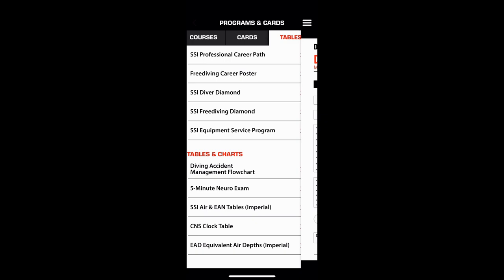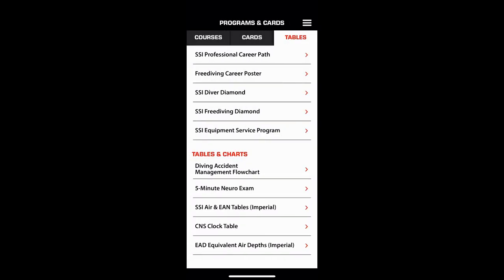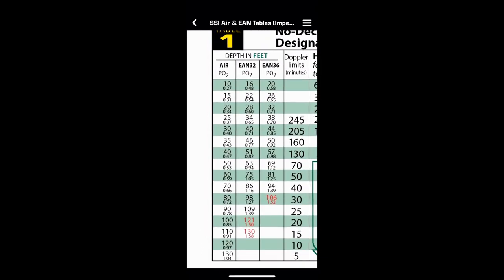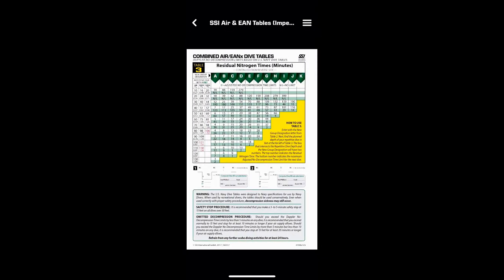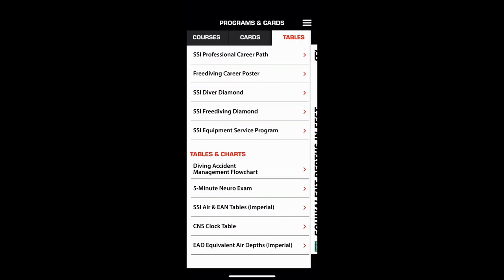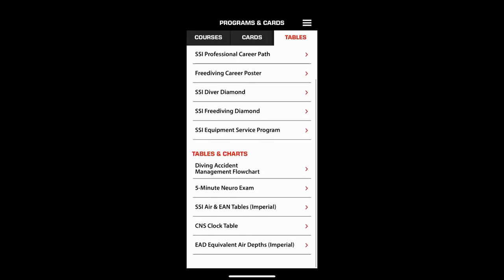If you go over to the Tables tab, you'll see all different types of tables — for rescue diver, your five-minute neuro exam, your dive tables, which are easy to read and zoom in on. You don't have to carry plastic tables anymore. You've got your CNS clock, equivalent air depth — everything is there on your phone.